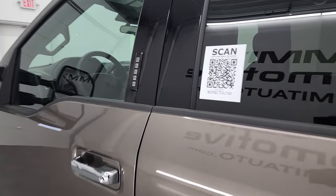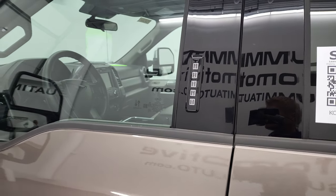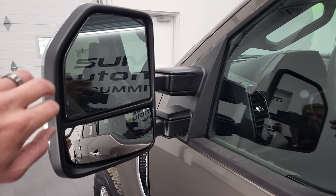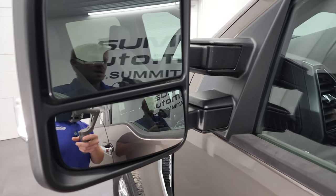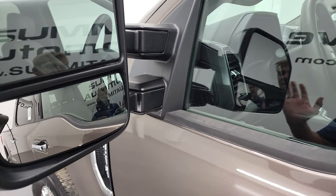This one does have the driver's side door code entry — we do have the code for this truck. If you ever wanted to figure out what your code is for your '17-'22 Super Duty, I have a video showing you how to find that. Blind spot monitoring with built-in directional signals and telescopic tow mirrors — these are the power fold and the power telescope, so I'll show you that in just a second.